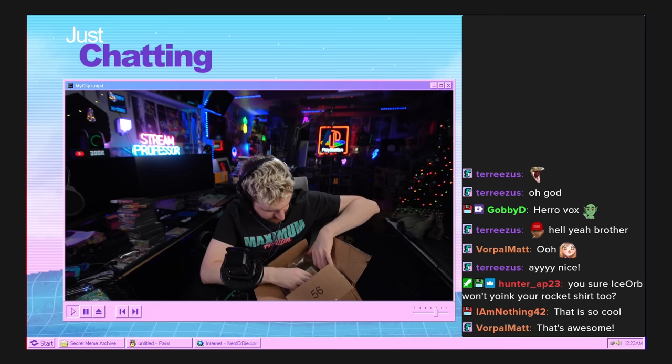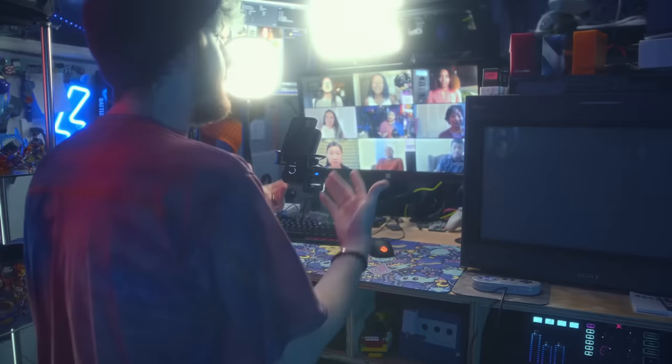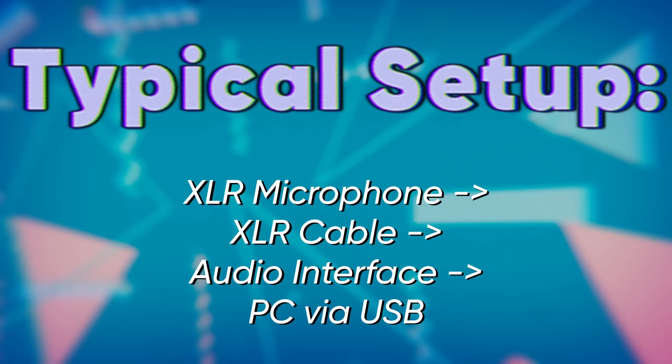In reality, most people using USB microphones in the content creation scene — streaming, YouTube videos, TikToks, teleconferencing, telehealth, teaching, all those kinds of things — they're just taking their XLR microphone and plugging it into a super cheap or basic USB audio interface. They're not doing anything in the analog realm that would require an analog workflow.